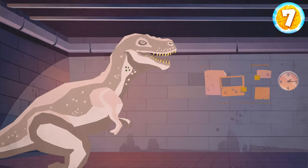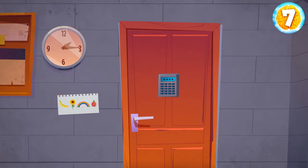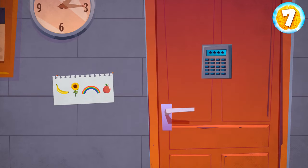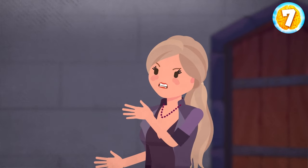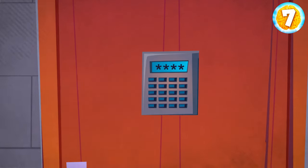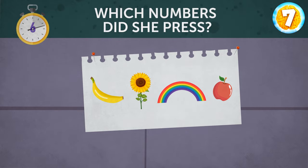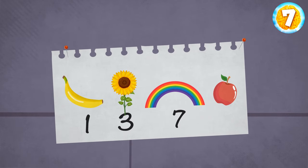There was just one door leading out of the room and it was locked too. Luckily, there was another note with a hint — drawings of a banana, a sunflower, a rainbow, and an apple. Emma pressed four numbers on the panel: 1, 3, 7, 1. Each digit corresponds to the number of colors of the objects in the picture. Emma saw a long corridor that split into three passageways signed West, East, and South. She also saw an inscription on the wall. Emma tilted her head and looked at the inscription upside down — it read 'South.' That's where she needed to go.